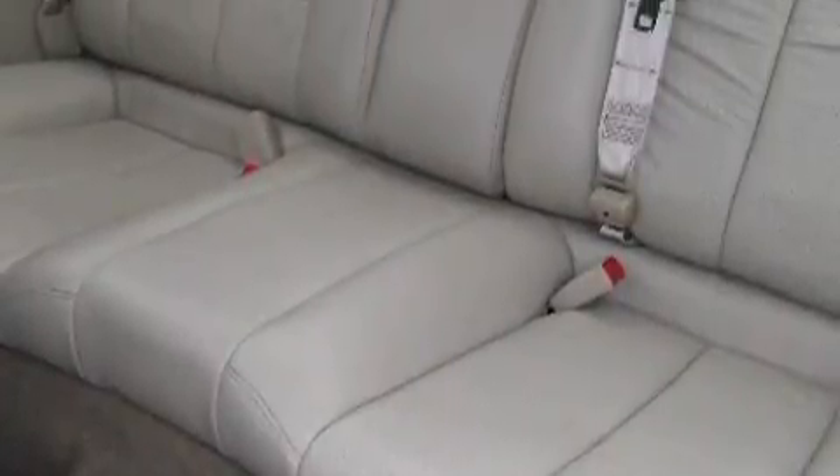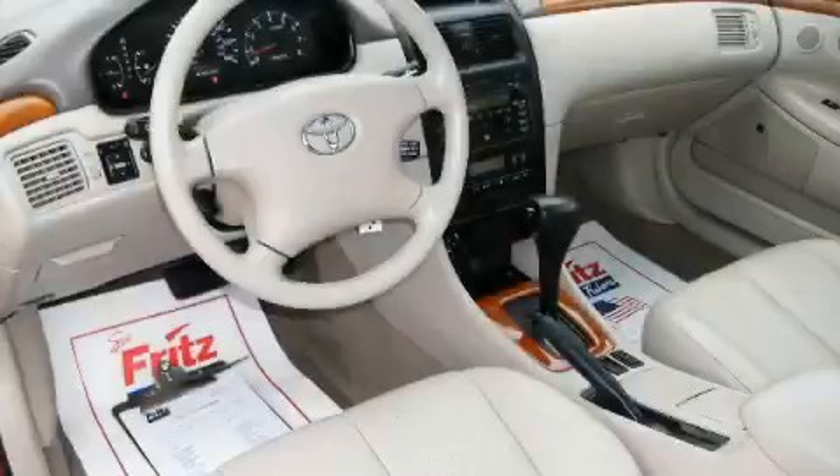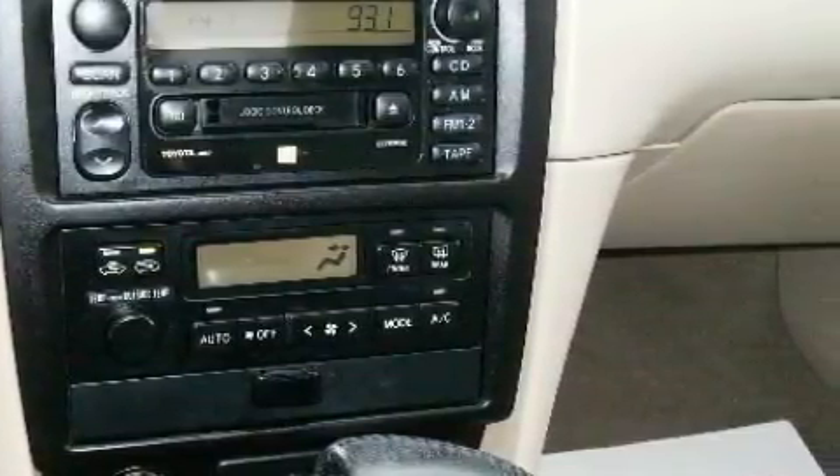This GMC's list of numerous features includes power adjustable driver pedals, memory settings for the seat's positions so you can recall your favorite alignment with the push of one button, XM satellite radio, OnStar, a traction control system, and this automobile's stylish design always looks great.